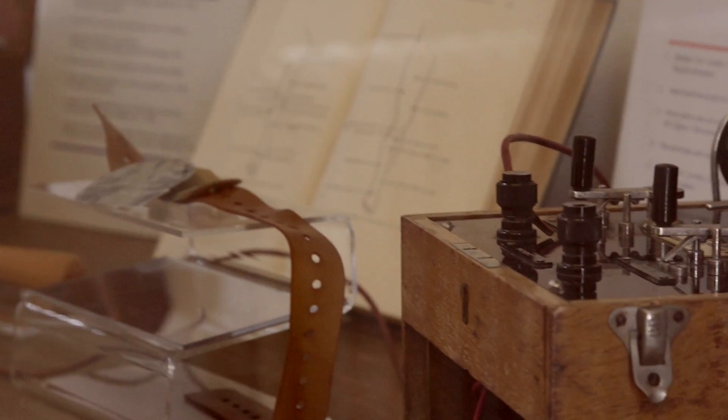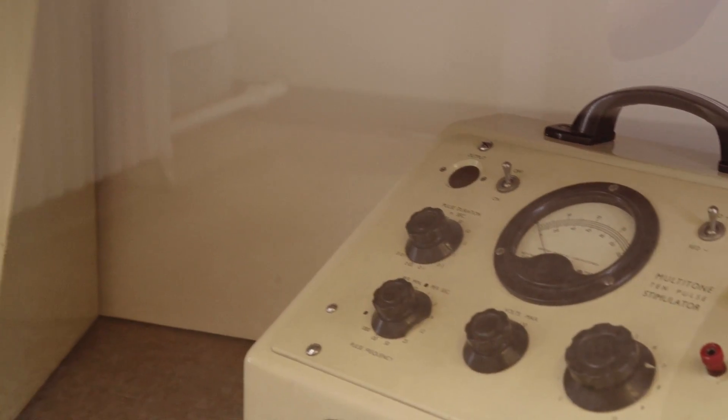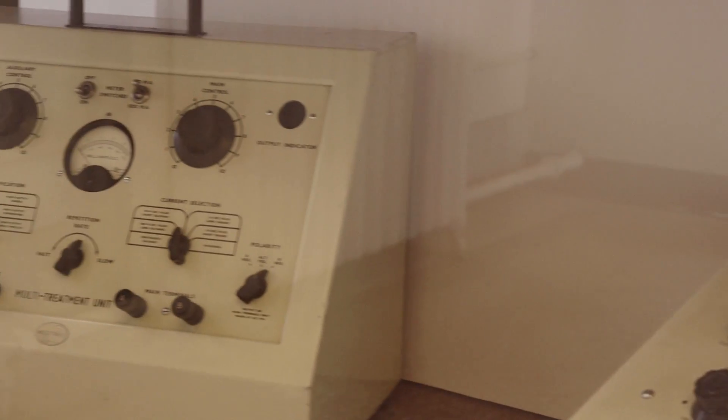On the top shelf we have two nice Bristol Coil machines dating from the 1920s. On the bottom shelf are two muscle stimulators dating back from the 1950s.